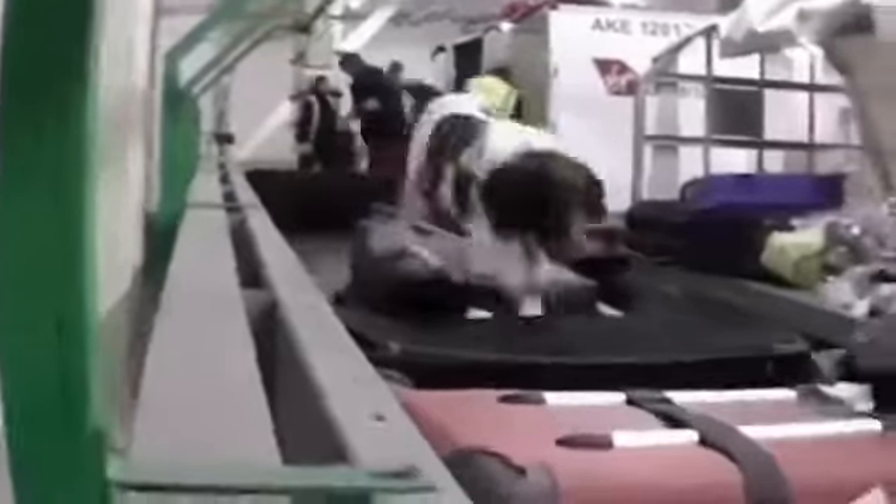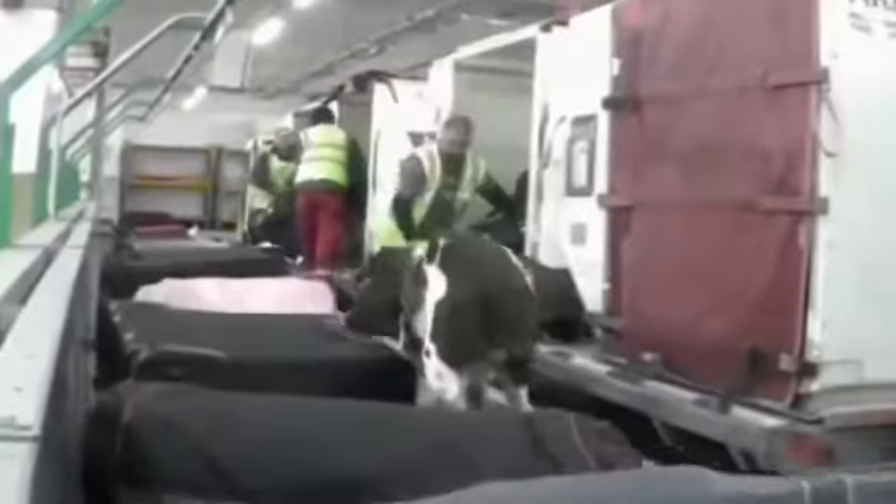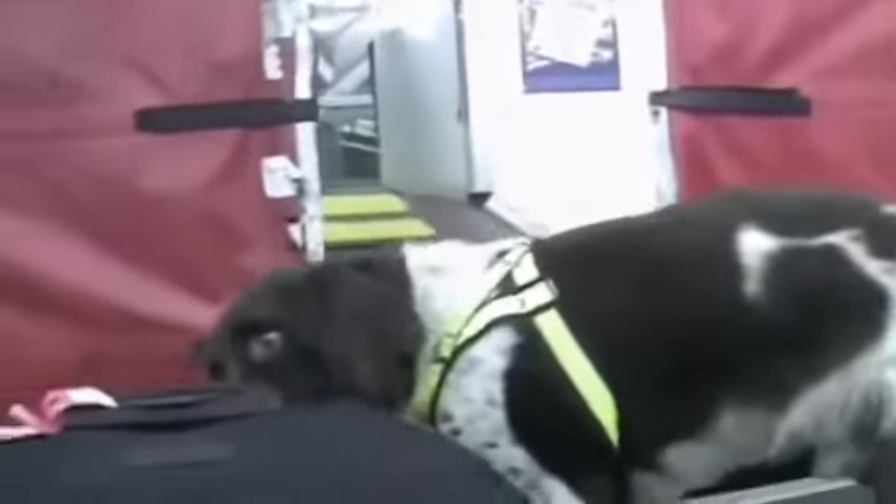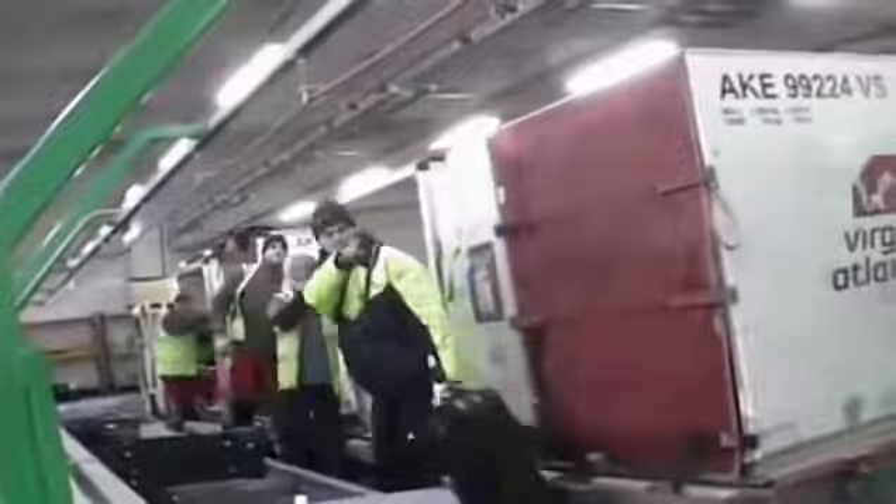In Gatwick's south terminal, sniffer dog Badger is examining baggage arriving from the Caribbean. Customs dogs are possibly the most powerful tool in the fight against drugs and all have their own skills. Badger is known as a cocaine specialist. He gives a clear indication on a black suitcase, which is put back on the carousel and kept under surveillance. Whoever picks it up will be stopped and searched.